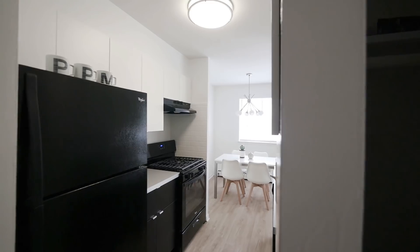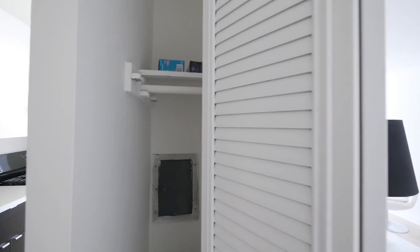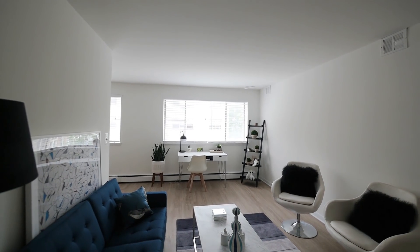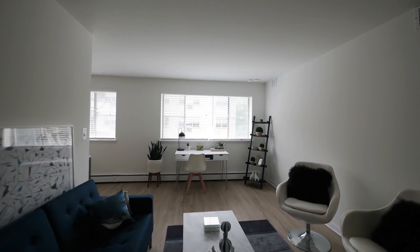Walking in, we have a nice little broom closet, coat closet, pantry — whatever you need. Right to our left we're walking into a sun-filled, large living room. Super sunny, super bright. Brand new hardwood flooring in the living room and throughout the entire apartment.